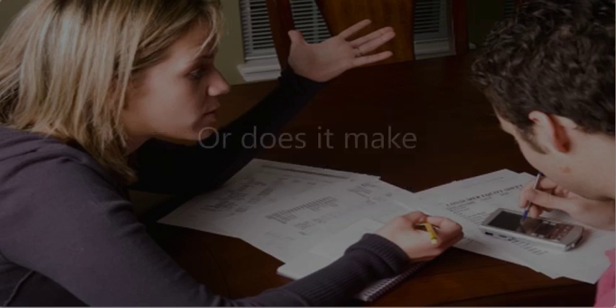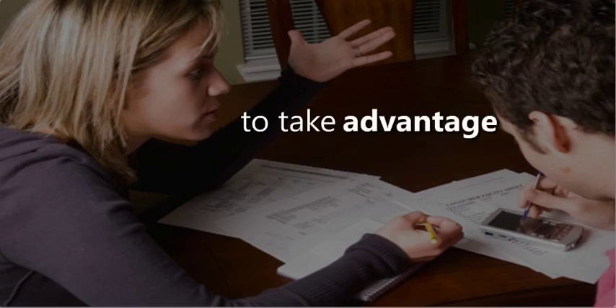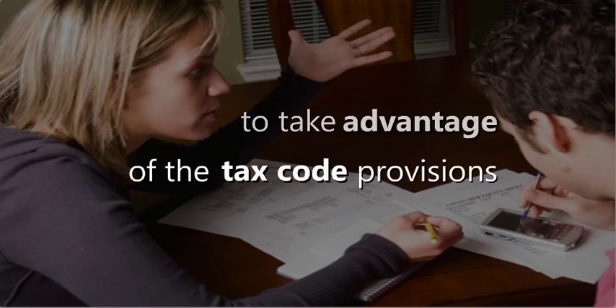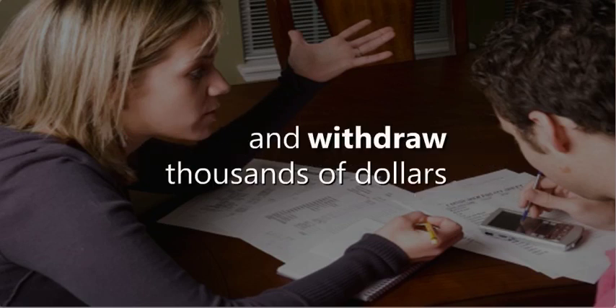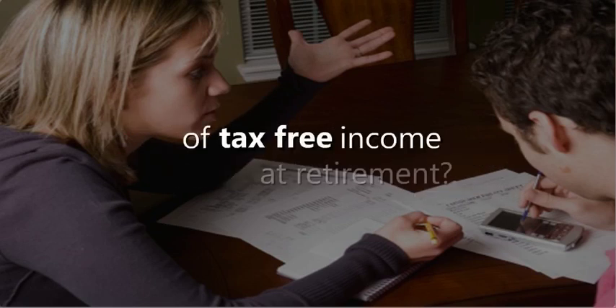So ask yourself: can you afford to leave all the equity in your home where it earns nothing year after year? Or does it make more sense to take advantage of the tax code provisions that allow you to transfer your home equity tax-free and withdraw thousands of dollars of tax-free income at retirement?